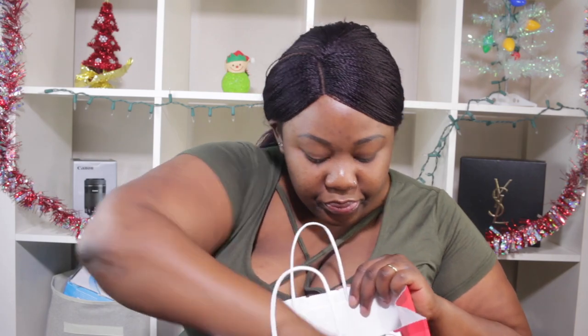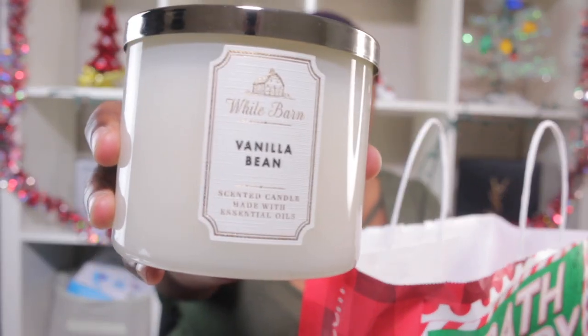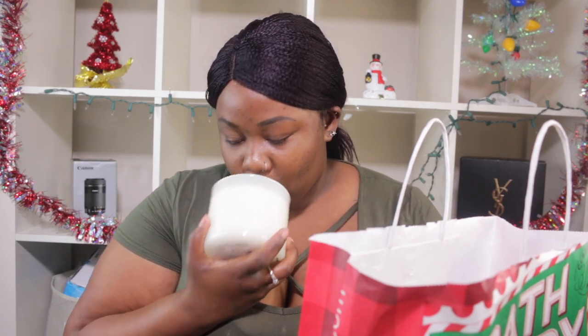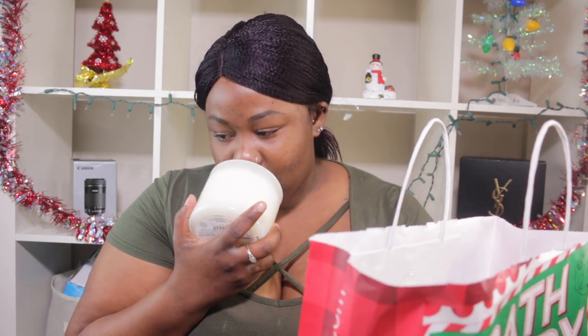So first I will go with the small bag, because I only got two candles in here. The first candle is the Vanilla Bean. I love vanilla — this smells so good, oh my gosh. It smells sweet. You guys know vanilla. It smells so good. I definitely recommend the Vanilla Bean.